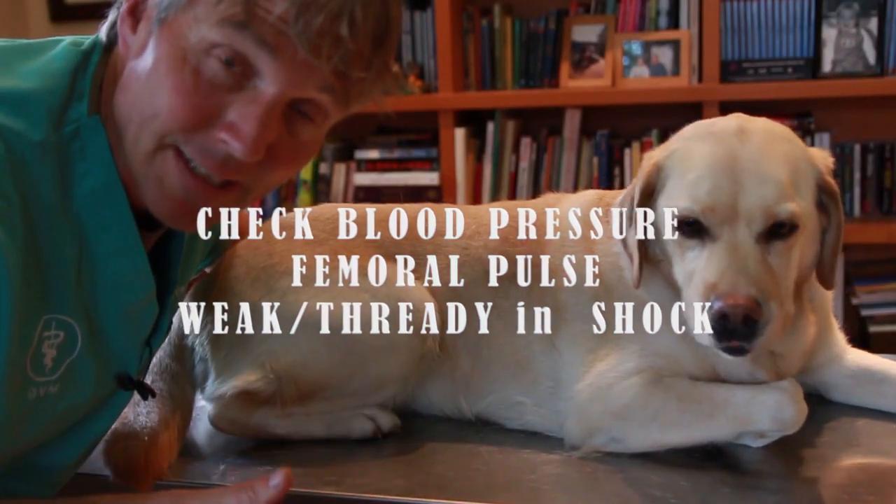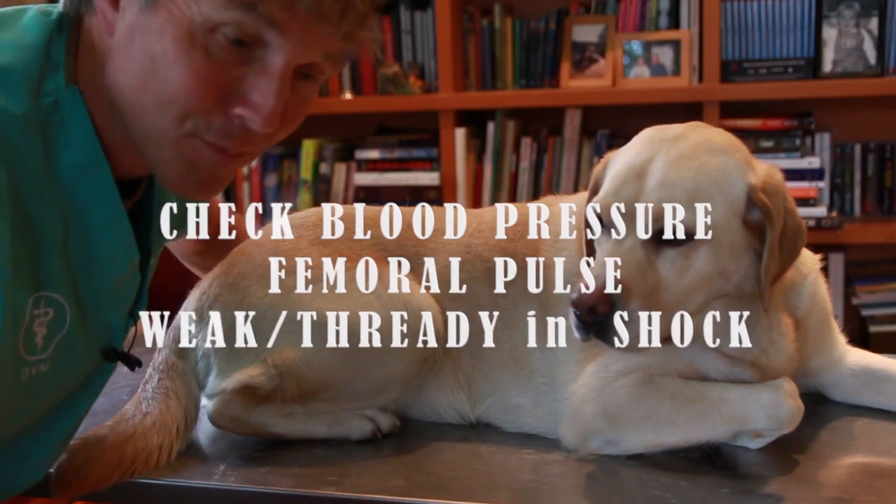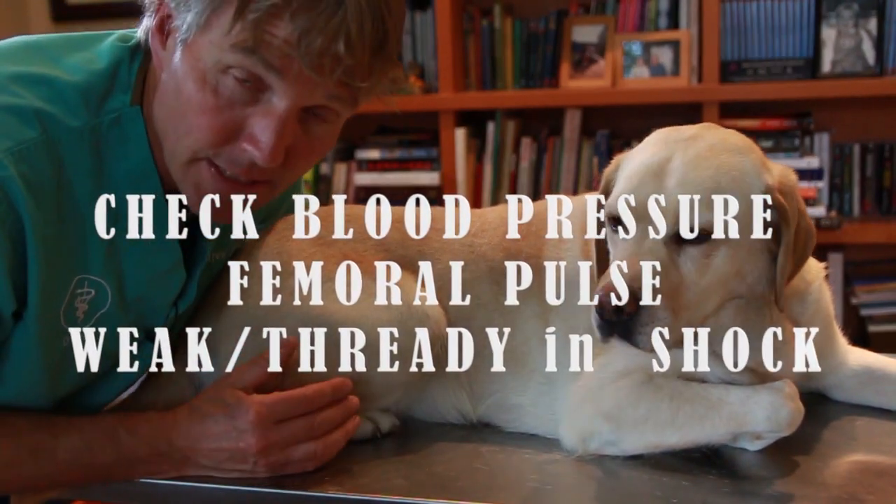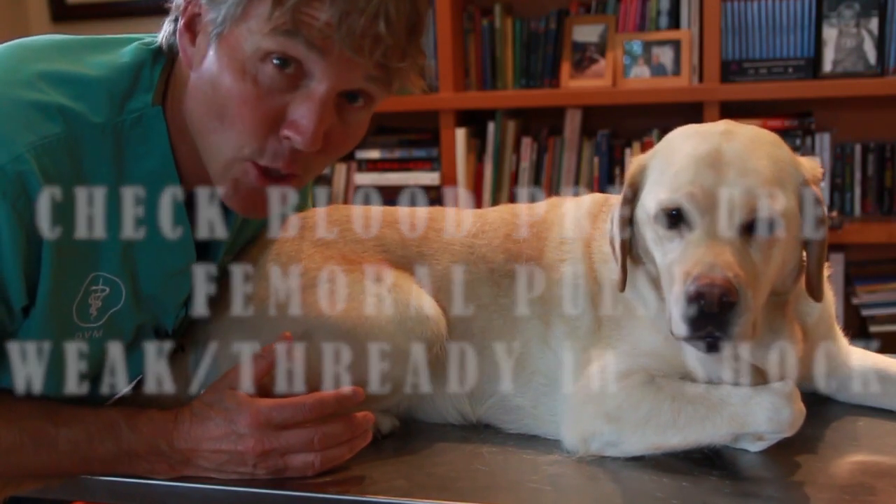If you're able to check your dog's blood pressure, that would be ideal. In shock, we're going to see a dramatically lowered blood pressure.